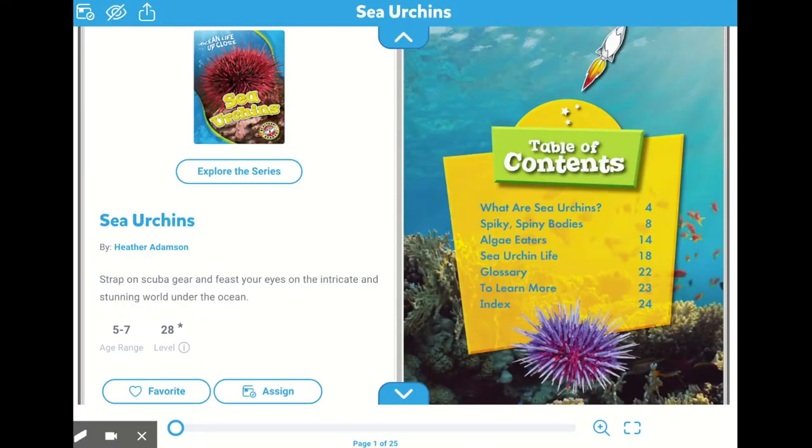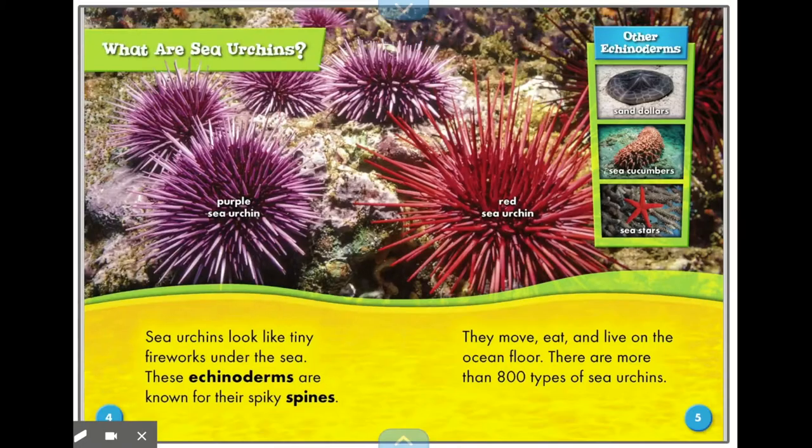Sea Urchins by Heather Adamson. What are sea urchins? Sea urchins look like tiny fireworks under the sea. These echinoderms are known for their spiky spines. They move, eat, and live on the ocean floor. There are more than 800 types of sea urchins, including the purple sea urchin and the red sea urchin. Other echinoderms include sand dollars, sea cucumbers, and sea stars.